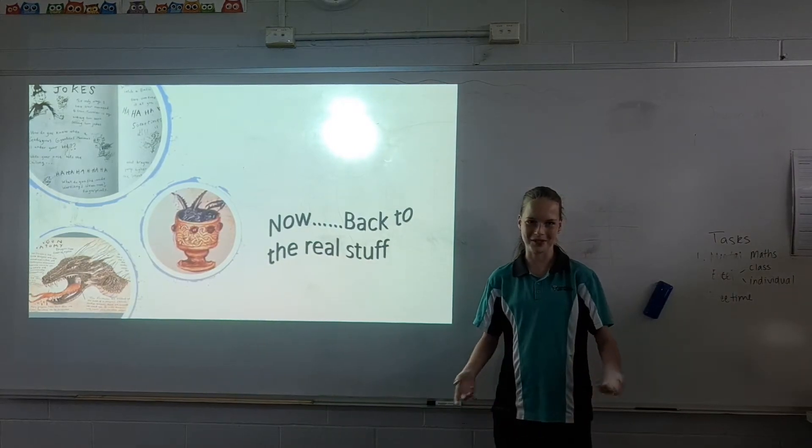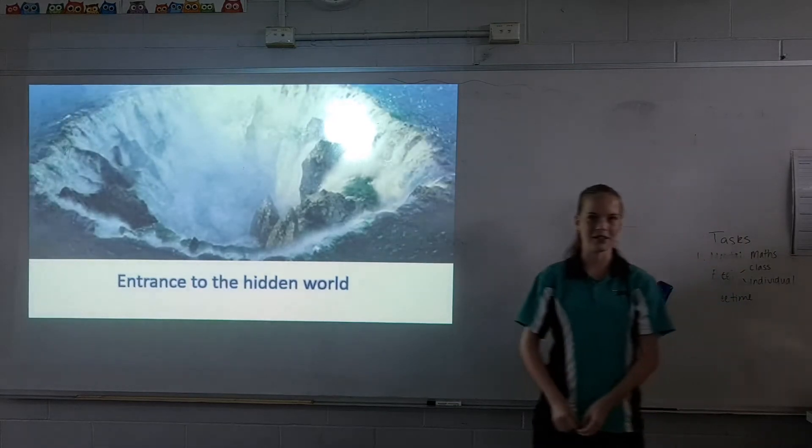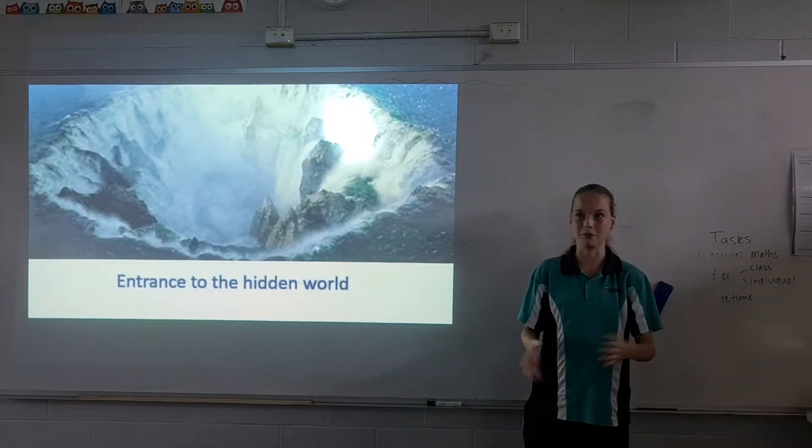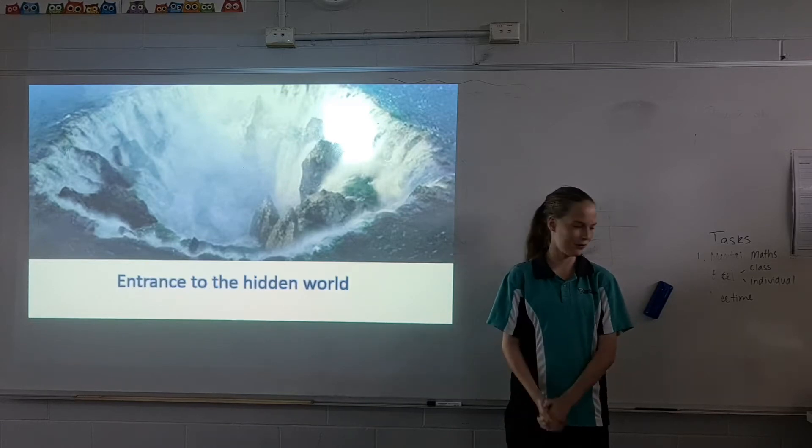Now let's go back to the real stuff. Most of the slides are going to be the characters of all the How to Train Your Dragon movies.